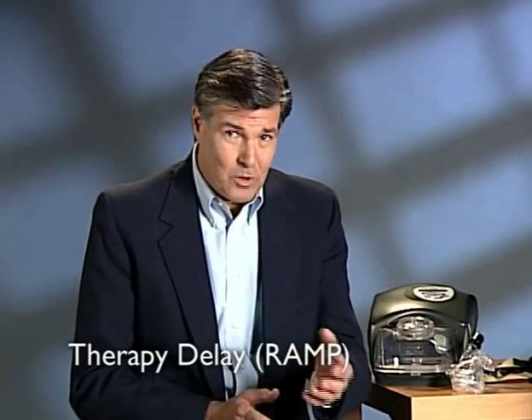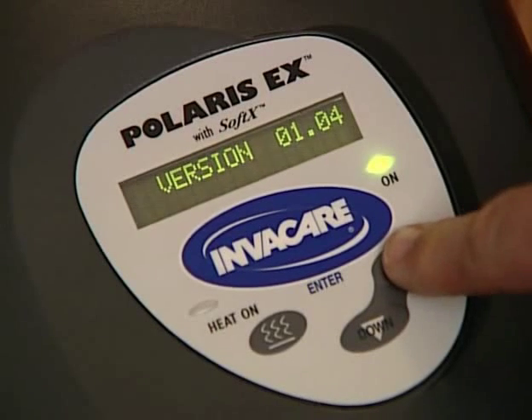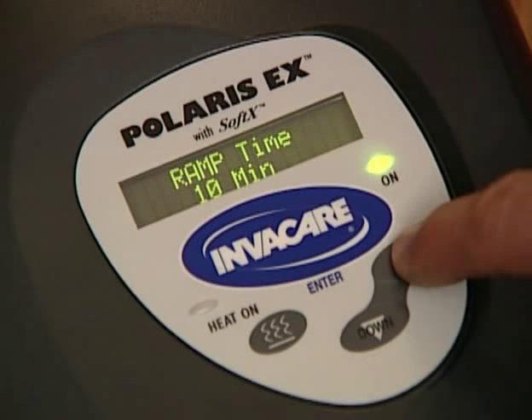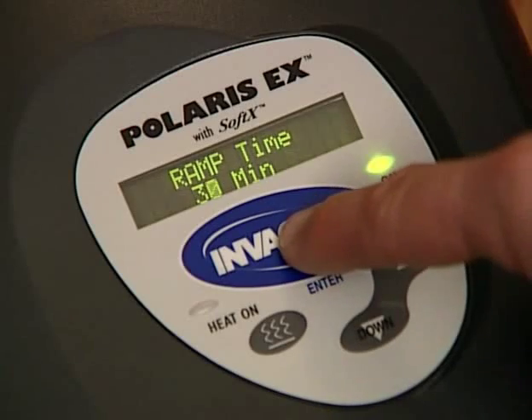Your physician may have prescribed a gradual buildup of air pressure while falling asleep, called ramp. Your home care provider will have set the ramp feature on the CPAP for 5, 10, 20, or 30 minutes. You can adjust this to the time frame that is most comfortable for you. To adjust ramp, while in standby mode, press and hold the Up button for approximately 4 seconds. Press the Up button again to select User Settings. Press the InvaCare or Enter button until ramp time is displayed. Press the Up or Down arrow until the desired ramp time appears. Press the Enter button to save the new setting.